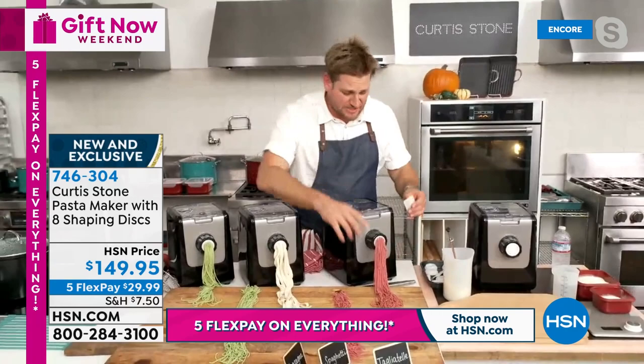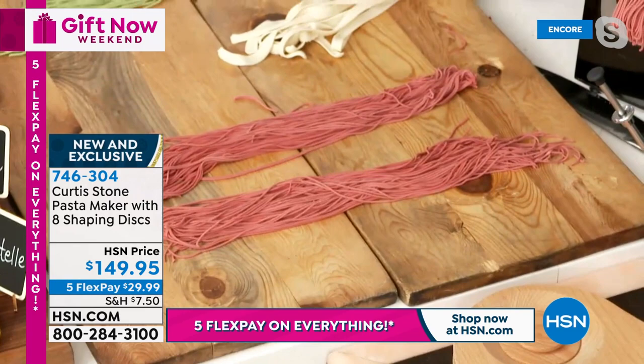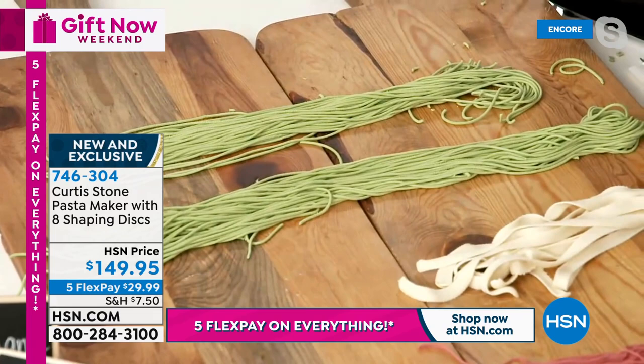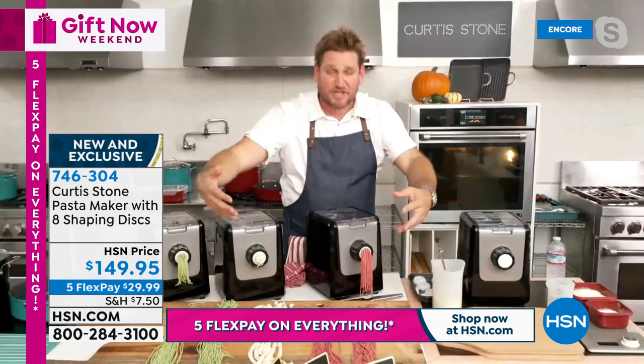Chef shows angel hair pasta made with a little beet juice for color, and thick spaghetti made with spinach juice for a beautiful green — great for Halloween. You can make spaghetti, linguine, lasagna, and so many shapes. The machine extrudes for you so you're not doing any hard work. To use: press and hold start for two seconds, then press mode for a single or double batch.